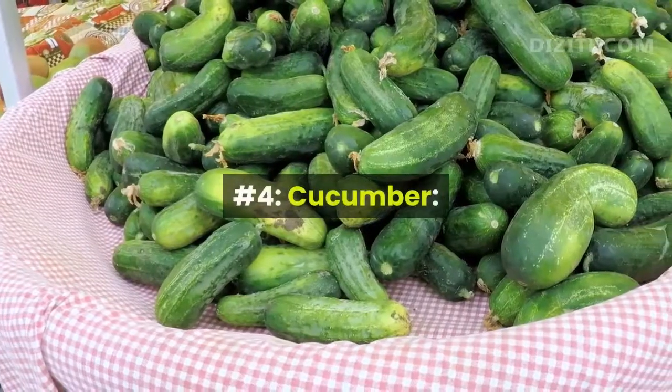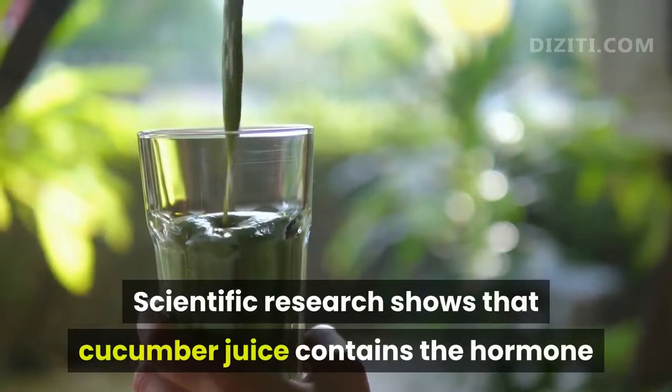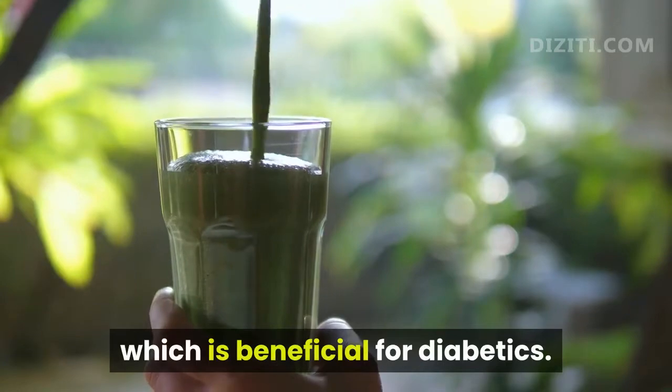Number 4, Cucumber. Scientific research shows that cucumber juice contains the hormone necessary for insulin production of the pancreas, which is beneficial for diabetics.